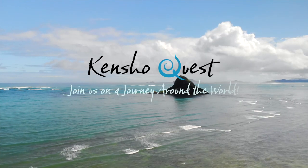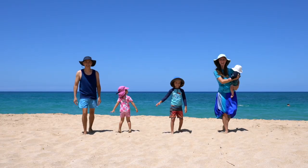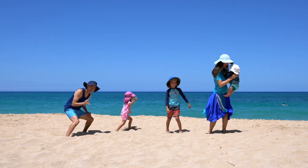Welcome to Kensho Quest. In this video I'm going to show you what's in my crossbody travel purse. Our family is traveling long-term. We're currently in beautiful Hua Hin, Thailand. So please subscribe for packing tips and travel inspiration. We are Kensho Quest. We travel to open our minds and our hearts. Let's make friends around the world!